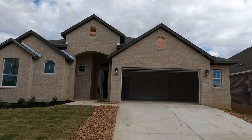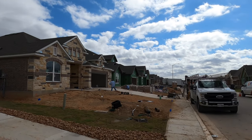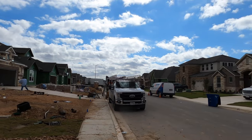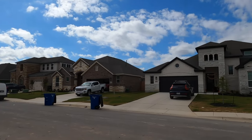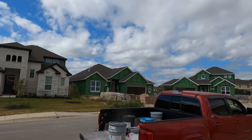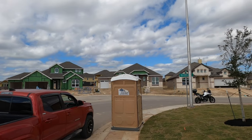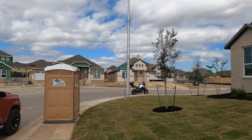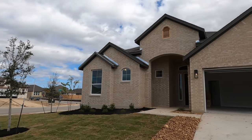Another reason I'm out here is because I have an out-of-state client looking to build the Michelle plan, so I wanted to do a video of it. I'm going to look at a lot that might be able to fit this plan. This is a really nice community — just on the north part of New Braunfels, probably an eight-minute drive from here to downtown Gruene.